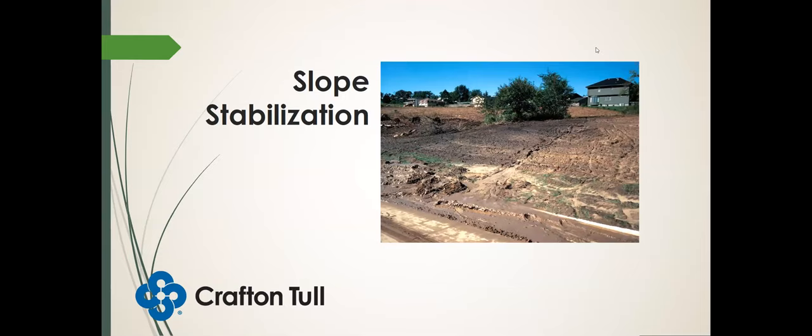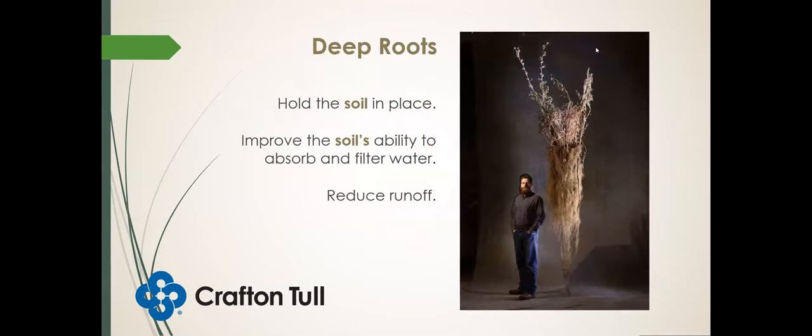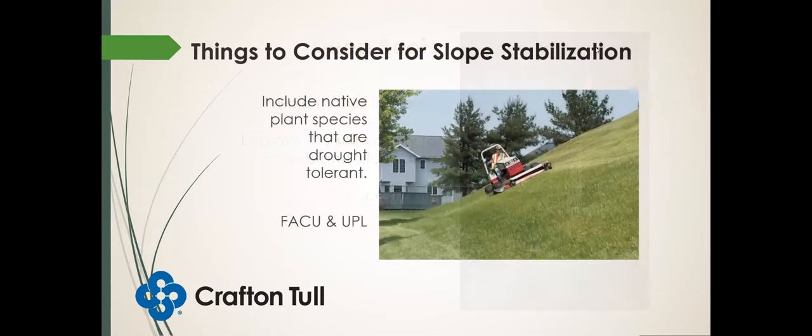Plants for slope stabilization will need to have deep roots to hold the soil in place. This also helps improve the soil's ability to absorb and filter water, which reduces runoff and thus reduces erosion. When selecting plants for slope stabilization, include species that are drought tolerant. Look up the wetland indicator status — you want it to be either facultative upland (FACU) or upland (UPL) for the region you'll be planting it. That will indicate it likes dry feet and handles well-drained soil.